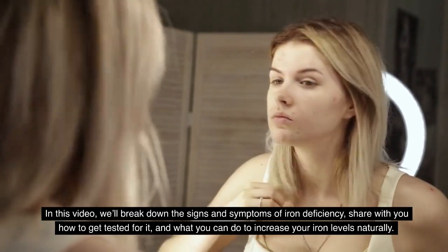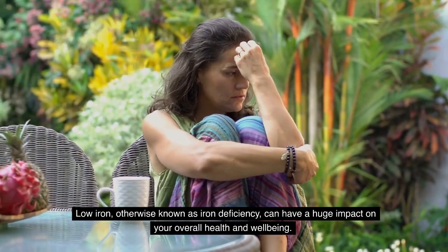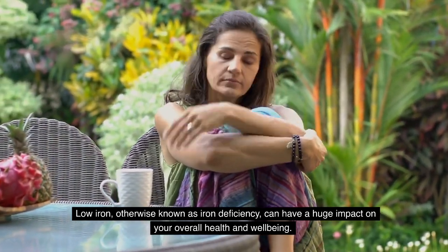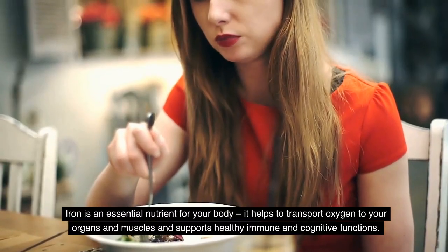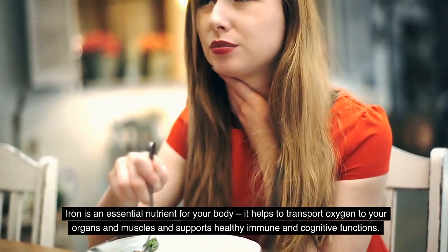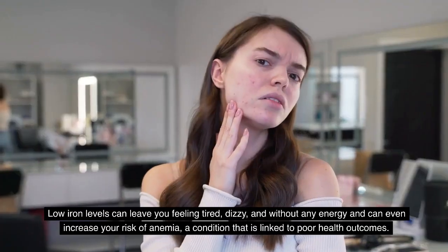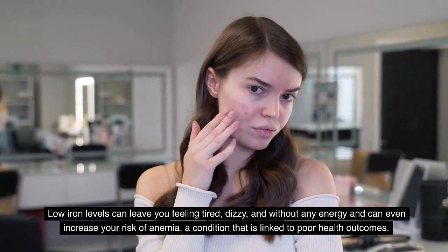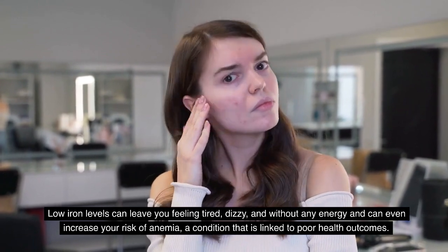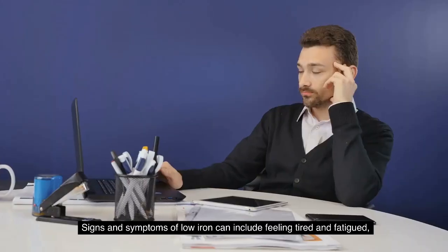Low iron, otherwise known as iron deficiency, can have a huge impact on your overall health and well-being. Iron is an essential nutrient for your body — it helps to transport oxygen to your organs and muscles, and support healthy immune and cognitive functions. Low iron levels can leave you feeling tired, dizzy, and without any energy, and can even increase your risk of anemia, a condition that is linked to poor health outcomes.